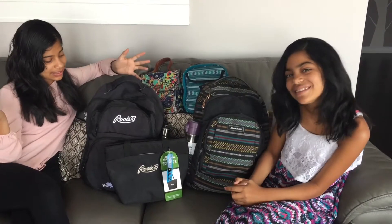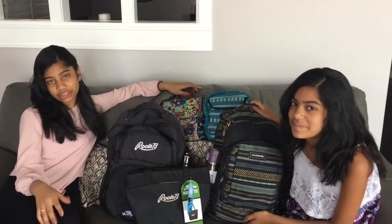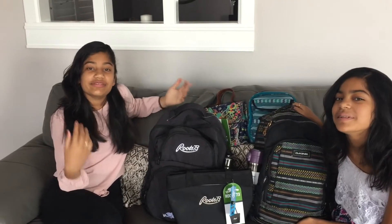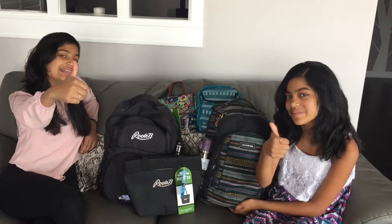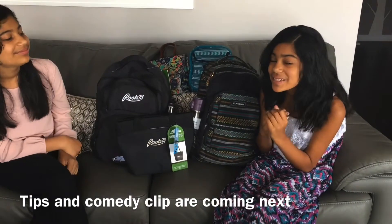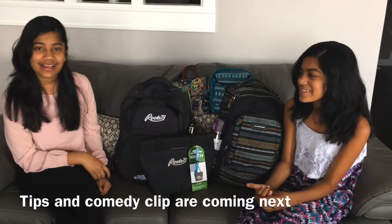Alright guys, we hope you liked this video! This is everything we got for school — we're still shopping, so if we find something we like we'll get it. Thanks for watching — we hope you enjoyed! If you haven't already subscribed, please subscribe, like, comment, and share. Let us know in the comments which item is your favorite and give it a big thumbs up!